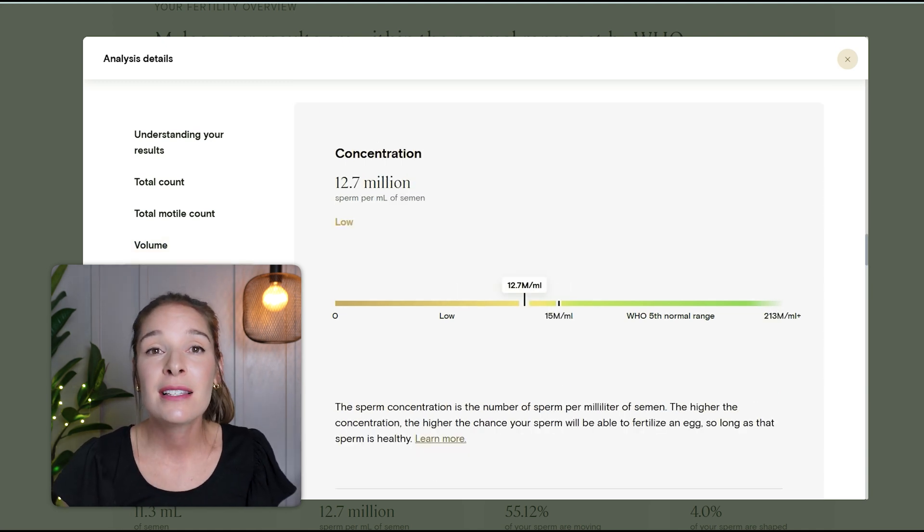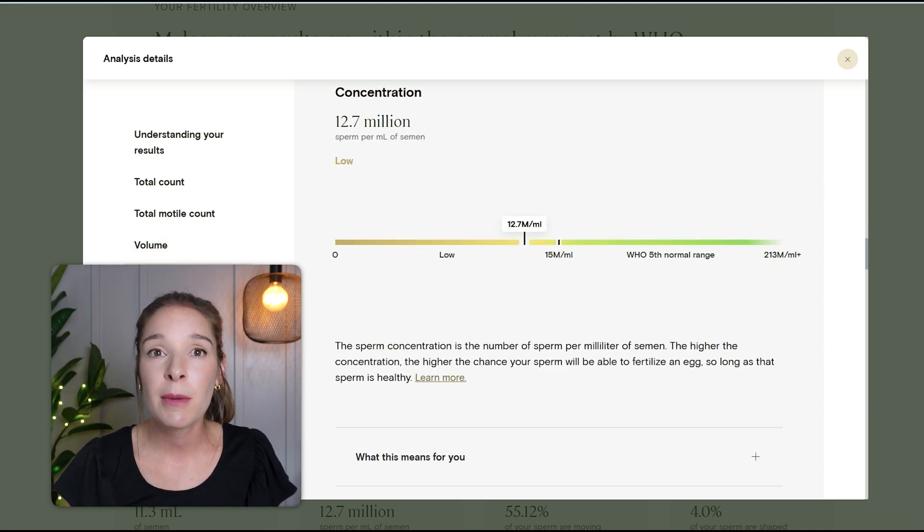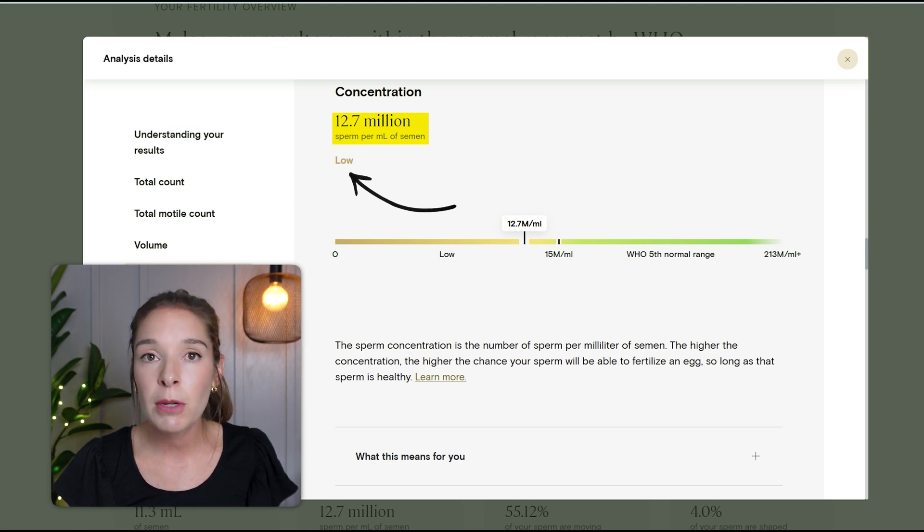Next is concentration — the number of sperm per milliliter of semen. His concentration sits at 12.7 million per milliliter, which fell a little bit below the normal range of 15 million per milliliter. I wasn't too worried about this since it was just a little bit below normal, and because his volume was so high and his total motile count was normal.